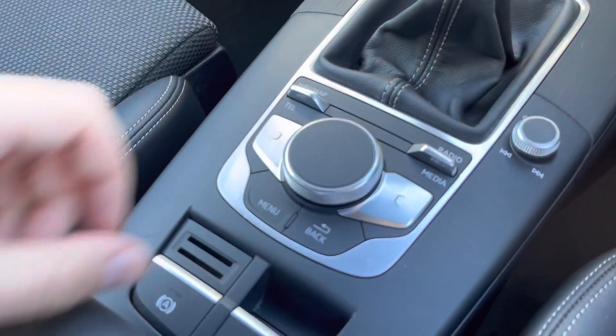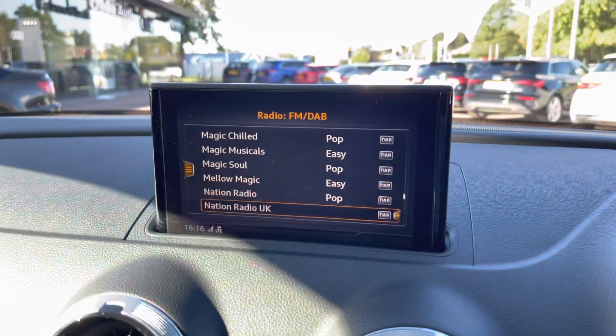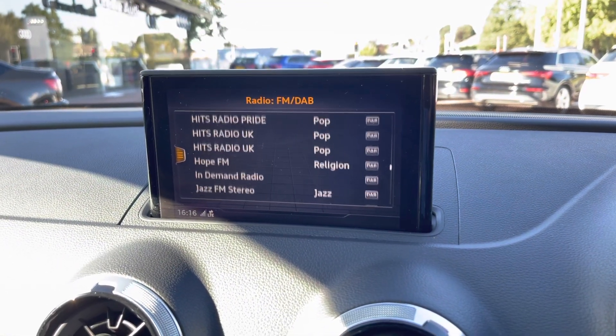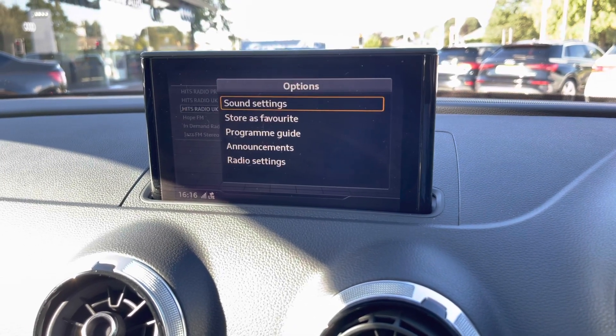You'll also notice this small dial in the centre console, and this is used to control your multimedia interface, allowing you to scroll through a long list of DAB radio stations to listen to whilst out and about. You can also choose from AM and FM stations.